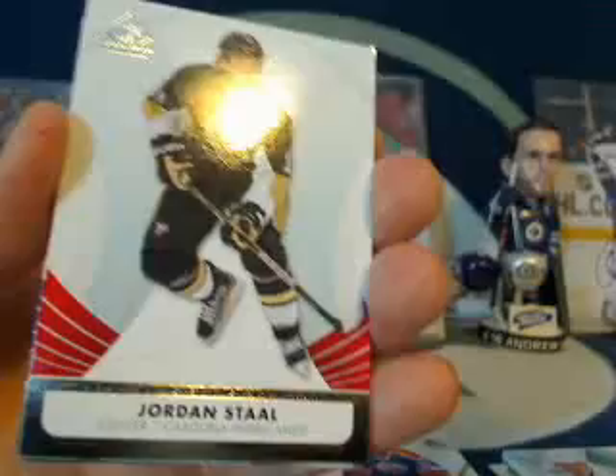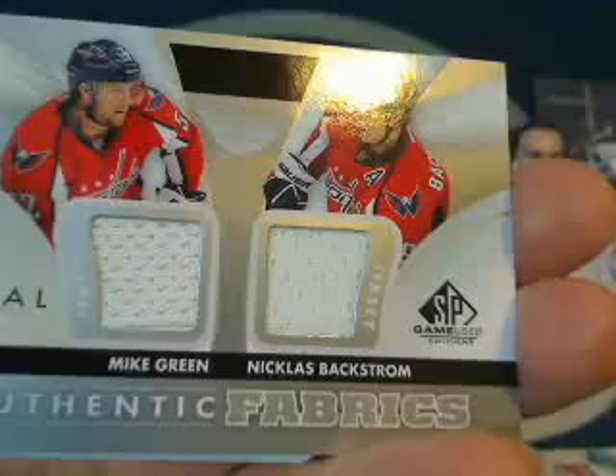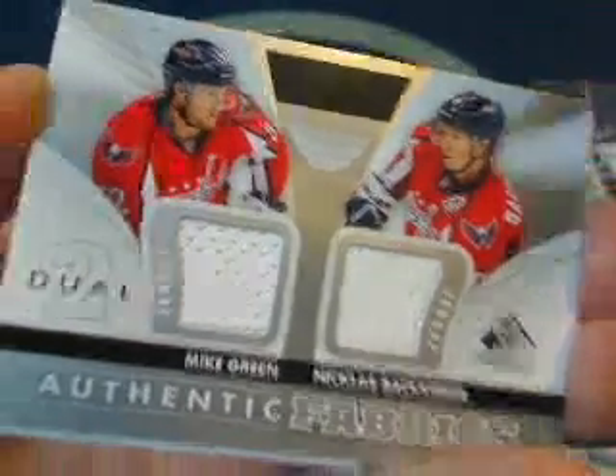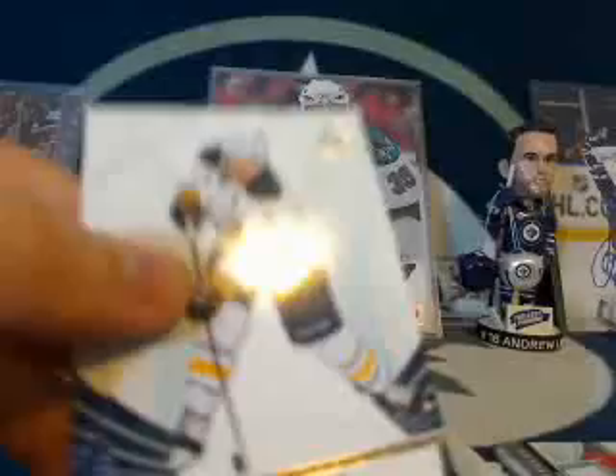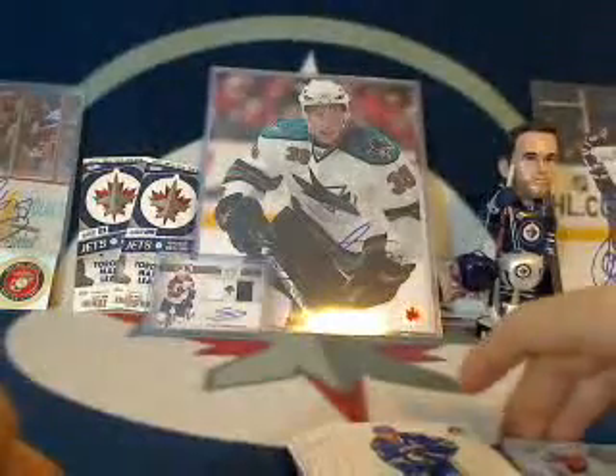Last pack — SP Game Used, let's see if we can outdo that pretty sweet patch of Kopitar. Jordan Staal for the Carolina Hurricanes, Brayden Schenn for the Flyers. Then we've got a dual jersey from the Washington Capitals — it is Mike Green and Nicklas Backstrom. Congratulations to Crowlicious who had the Capitals. Finish it off with Derek Roy and Ryan Kessler. Definitely the hit of the box would have to be the Anze Kopitar — beautiful patch, I love those silver shiny patches. Congratulations to Chappie.